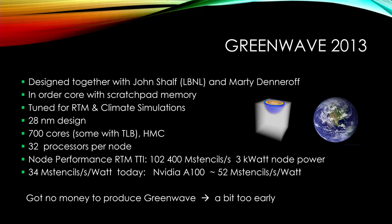Together with him and Marty Denerov — a former Silicon Graphics architect who is now building a graph engine processor in Silicon Valley — it was an in-order core with scratchpad memory, tuned for RTM and climate simulations. It was a 28-nanometer design with 700 cores and hybrid memory cube, 32 processors per node. RTM TTI performance at that time was 102 giga stencils per second on a node. Comparing with an NVIDIA A100, that's today at 32 mega stencils per second. But this was already back in 2013 — and at that time the oil price was just starting to go down, making it a difficult time to move forward.